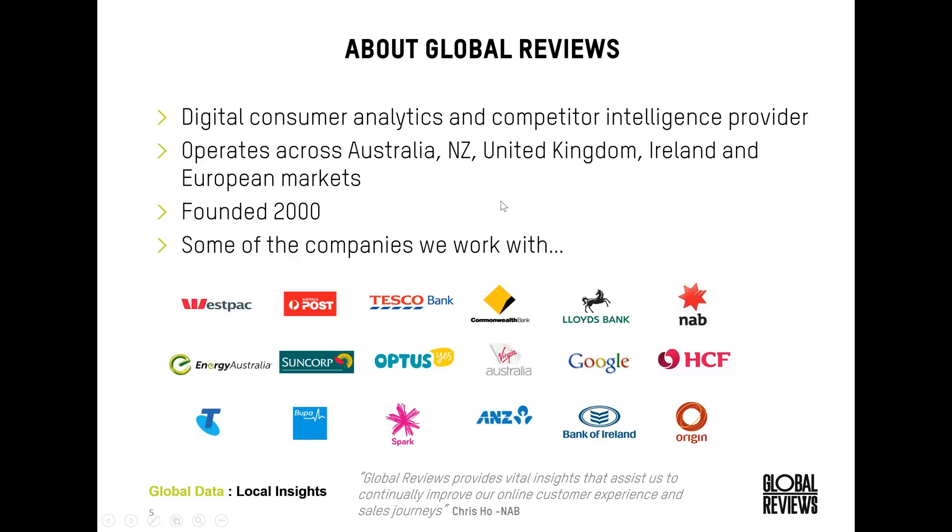At Global Reviews, we are a digital consumer analytics and competitive intelligence provider. We work across multiple markets, which enables us to identify best practice and trends globally. We've been around for about 15 years, so we have a huge amount of experience benchmarking the online experience. We work across multiple industries — banking, travel, utilities, sports betting — and this enables us to advise our clients on what's really working outside of their market but may be highly effective within their industry.